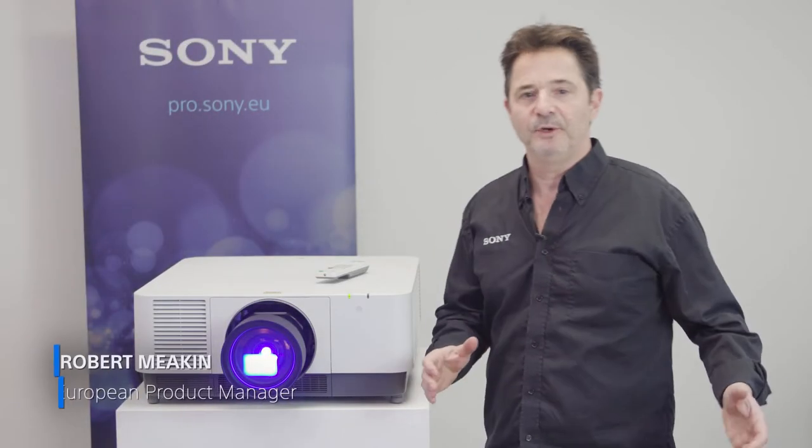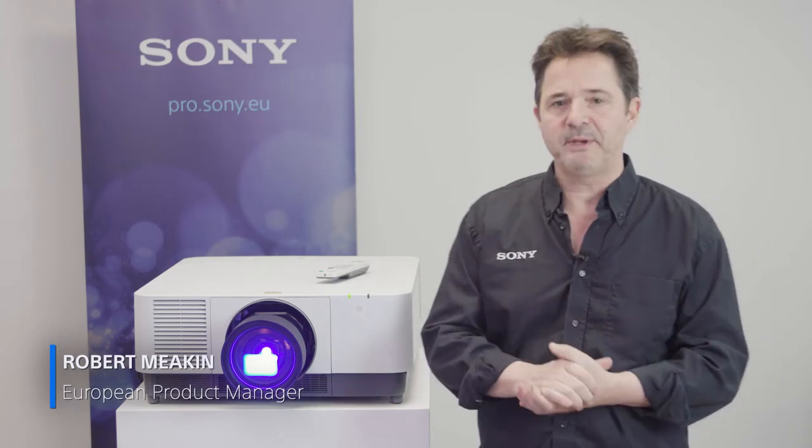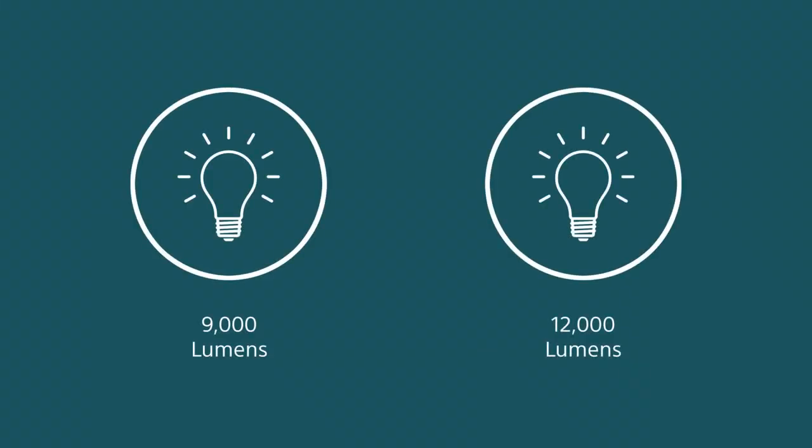Hi, Rob Meakin here from Sony Professional. And here I have the new Sony VPL-FHZ120 and the VPL-FHZ90, our first projectors in the high brightness category of 9,000 lumens and 12,000 lumens.